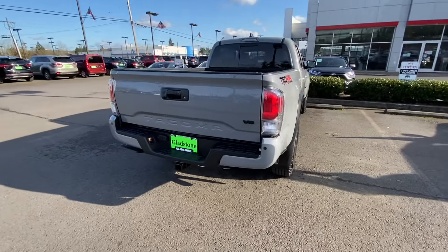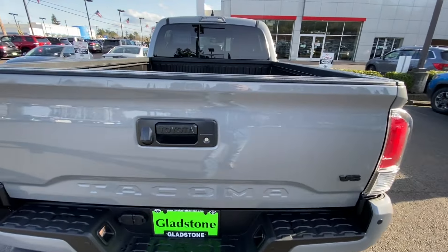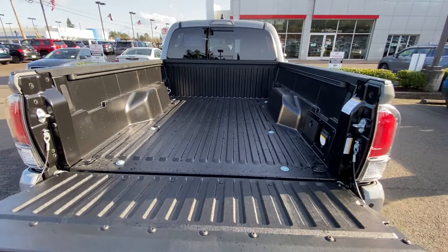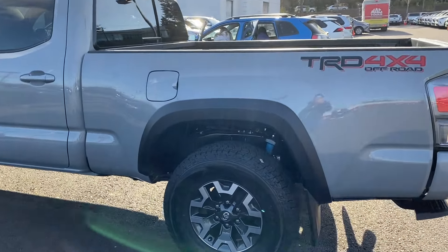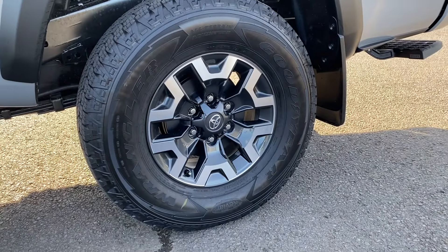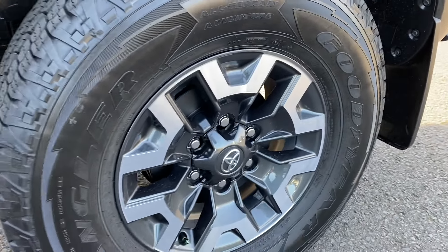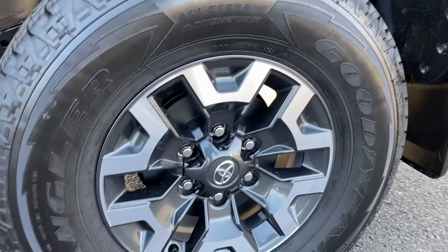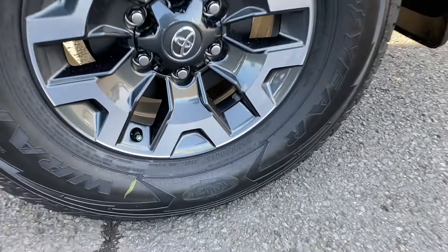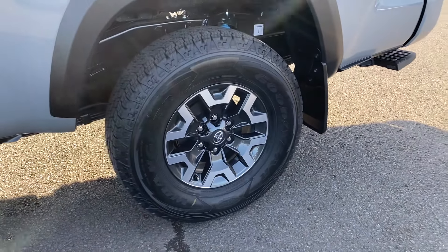Let's walk around this thing and take a look. Oh yeah — long bed, cement color. Love that. 16-inch super fat chunky tires, Goodyear factory tires — Goodyear All-Terrain Adventure with Kevlar, so hopefully these are good for both on and off-road, a good balance.